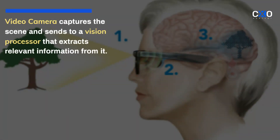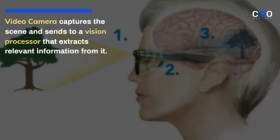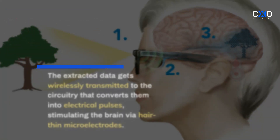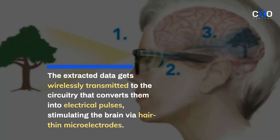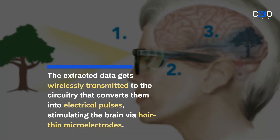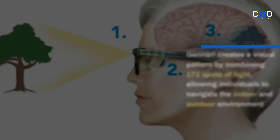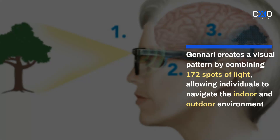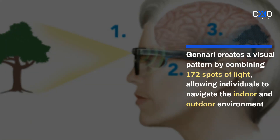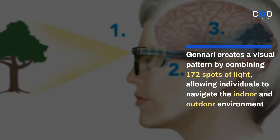The video camera captures the surrounding scene and sends it to a vision processor that extracts the most relevant information from it. The extracted data gets wirelessly transmitted to the circuitry that converts it into electrical pulses, stimulating the brain via hair-thin microelectrodes. Janari creates a visual pattern by combining 172 spots of light, allowing individuals to navigate indoor and outdoor environments.